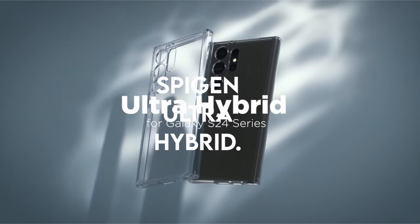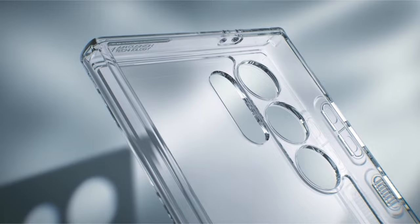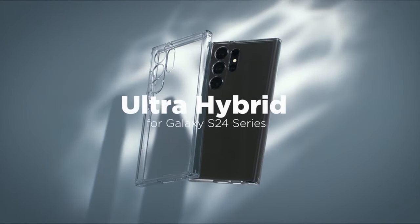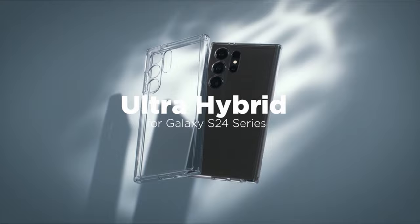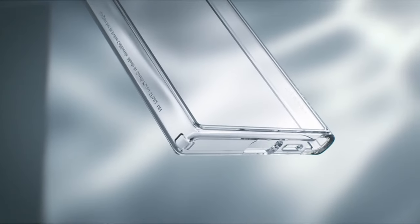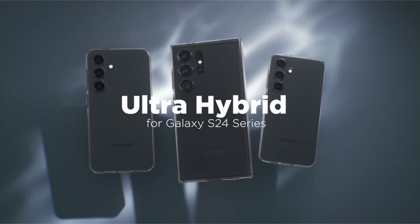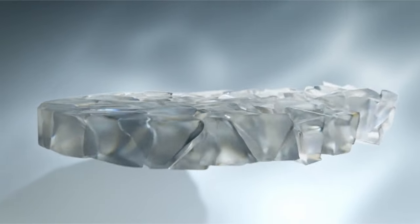On number 2: Spigen Ultra Hybrid. The Spigen Ultra Hybrid for Galaxy S24 Ultra stands out as a reliable and stylish choice, offering a perfect blend of military-grade drop protection and enduring clarity. Utilizing air cushion technology, this case provides robust defense against accidental drops and impacts, ensuring your device stays safe in various situations. One of the noteworthy features is its long-lasting clarity, infused with a blue resin that enhances aesthetic appeal and ensures the case maintains its transparency over time. The clear design allows you to showcase the sleek design of your Galaxy S24 Ultra while enjoying military-grade drop protection.